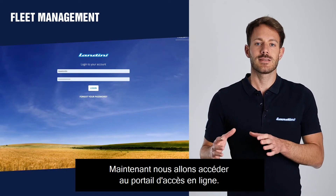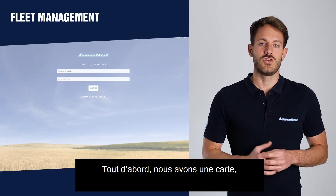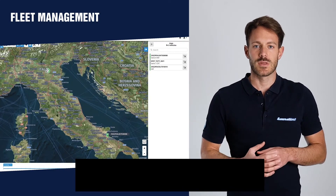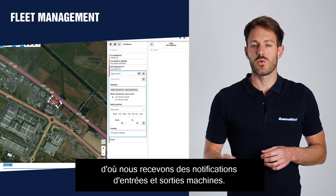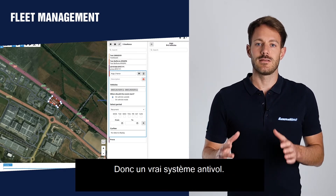Let's now have a look at the online portal. First of all, we have the map page where we can see on a map the position of all our machines. We can also define geofencing areas — areas where we can receive a notification when a machine enters or exits. So a real security system.